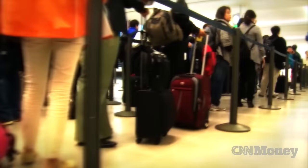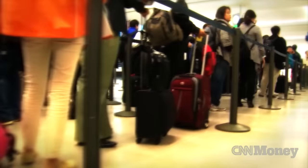One solution: passports like these that contain a microchip with biographical data, designed to prevent them from being used by the wrong person. Border security officials all over the world can read that data and validate that you are who you say you are.